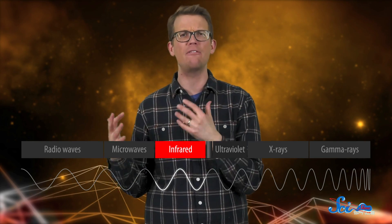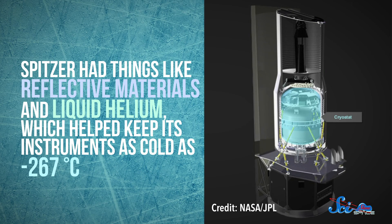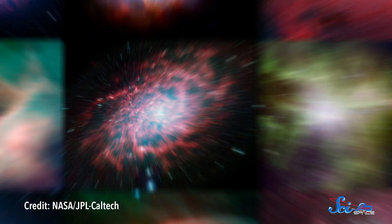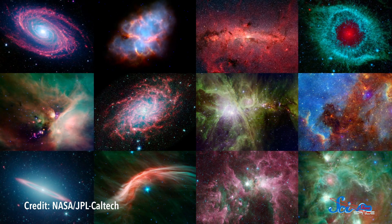Things like planets and ancient galaxies — what astronomers call the cold, the old, and the dusty — are best observed in infrared. While many of them don't give off much visible light, they do give off some heat, which is basically what infrared light is. That's the kind of light Spitzer specialized in. The telescope had things like reflective materials and liquid helium, which helped keep its instruments as cold as negative 267 degrees Celsius — only about three degrees warmer than the background temperature of the universe. Since colder objects emit less infrared light, that meant Spitzer wouldn't accidentally wash out its own observations with its intrinsic glow. In 2009, Spitzer's coolant did run out as planned, but after that it entered its warm phase and kept working at a cozy temperature of about negative 244 degrees Celsius.